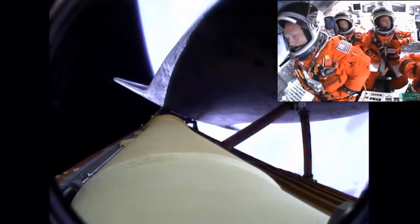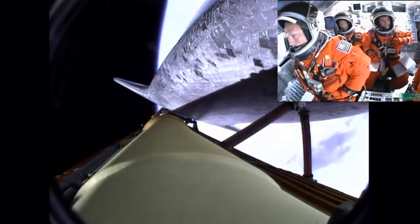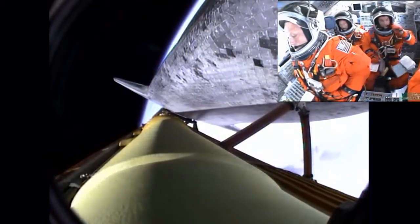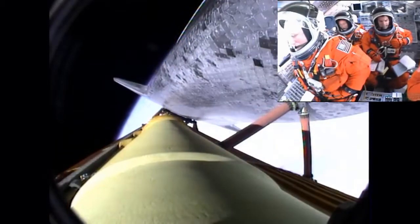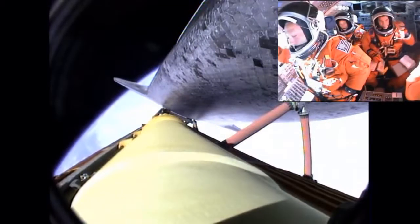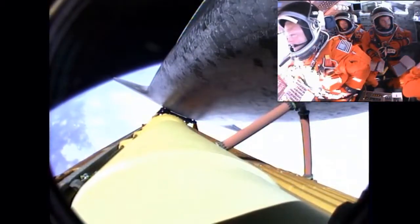The guidance officer here in mission control confirms that the computers are commanding the main engines to swivel. We've rolled to a heads-up position now, providing better communications to the tracking and data relay satellite system as Atlantis heads uphill. 6 minutes, 20 seconds into the flight.